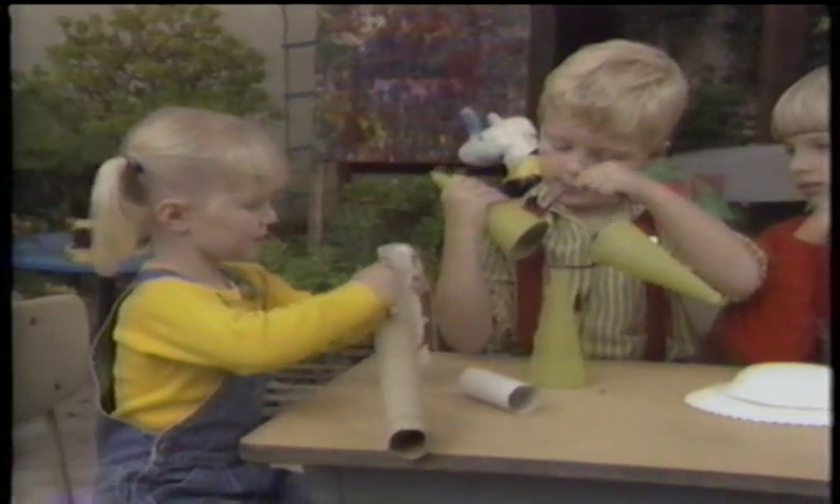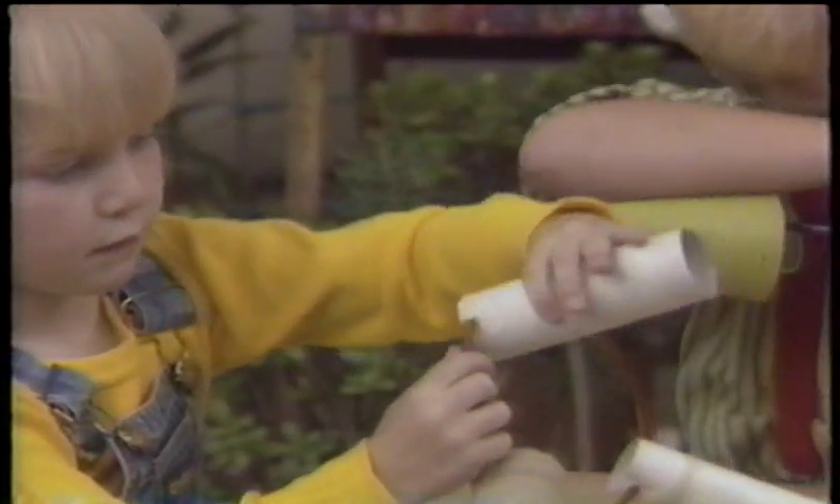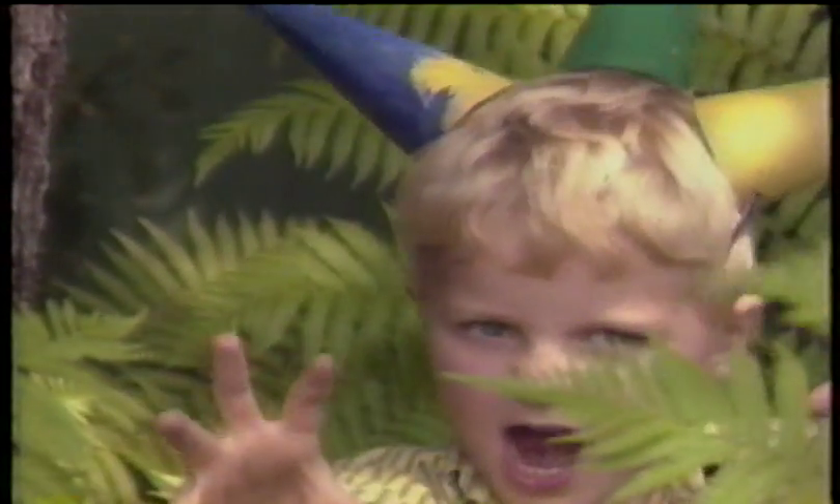Here's a simple way to make a set of ceratops horns. All you need is a hairband and a couple of paper tubes. Have Mom or Dad help you put a hole in each tube so you can flip the hairband through. Decorate, and you've got your very own ceratops horns.